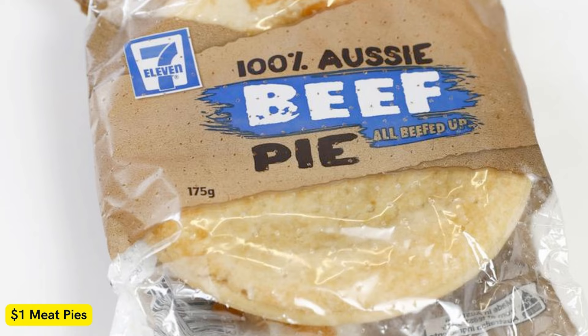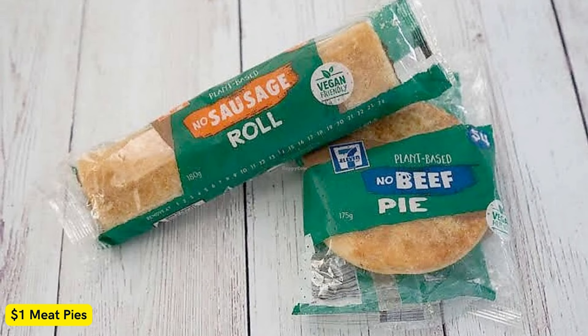Adam Jacka, Marketing Area Lead at 7-Eleven Australia, said of the offer: "What's better than an iconic Aussie Meat Pie heading into summer? For today only, you can score a meat pie for just $1 from 7-Eleven as an exclusive offer for My 7-Eleven members."